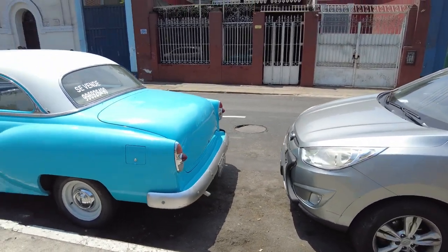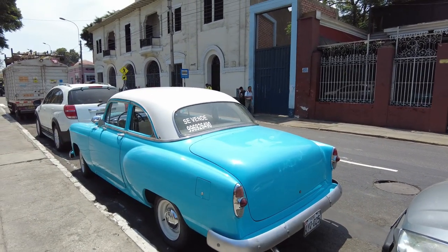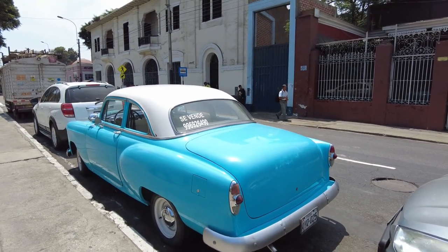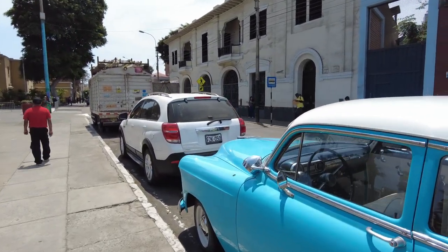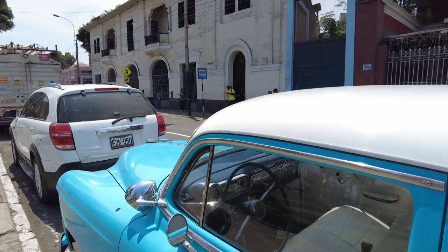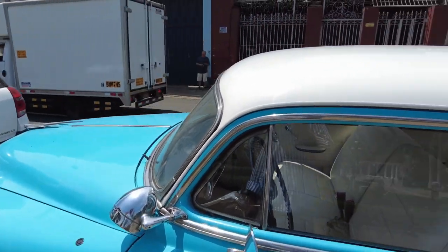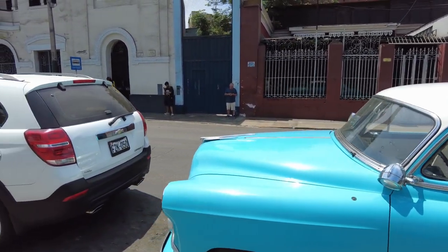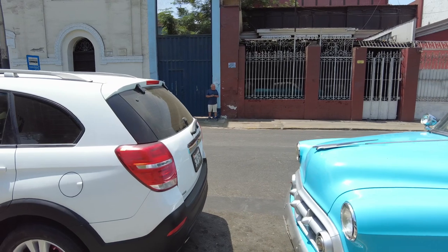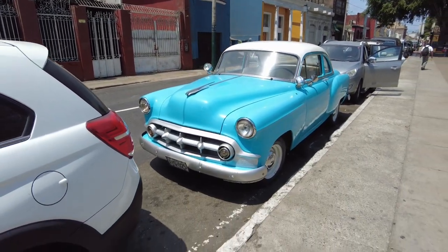This thing is clean as all hell! And it's for sale — 'Se Vende' means for sale, I think. Very awesome, very cool. I don't know what kind of car it is. If anybody in the comments knows what kind of car this is, let me know — it's very cool.